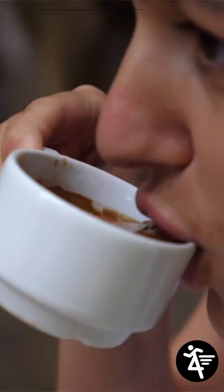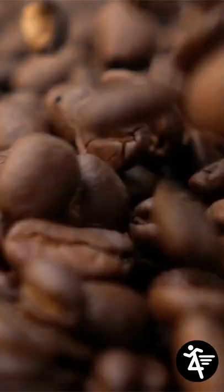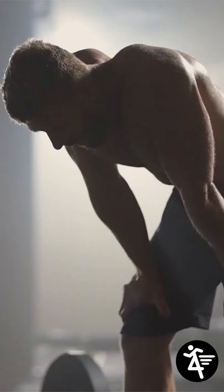5. Drink coffee. A study conducted on a group of young men found that caffeine increased energy expenditure by 13%. So don't forget to have your morning coffee.